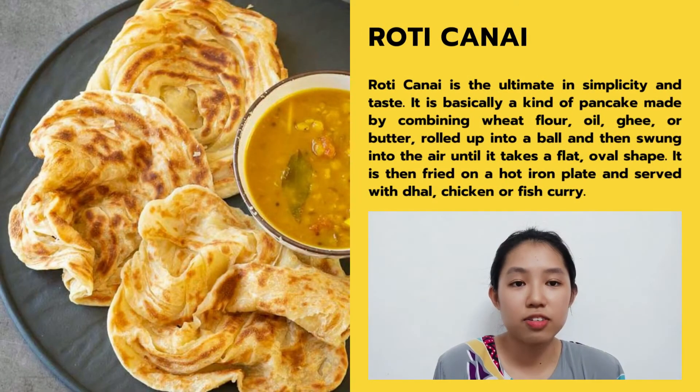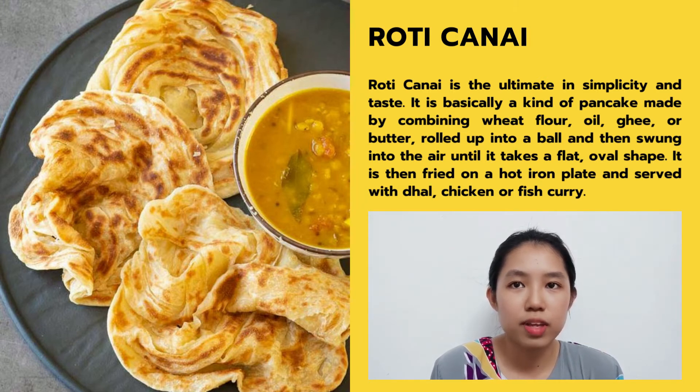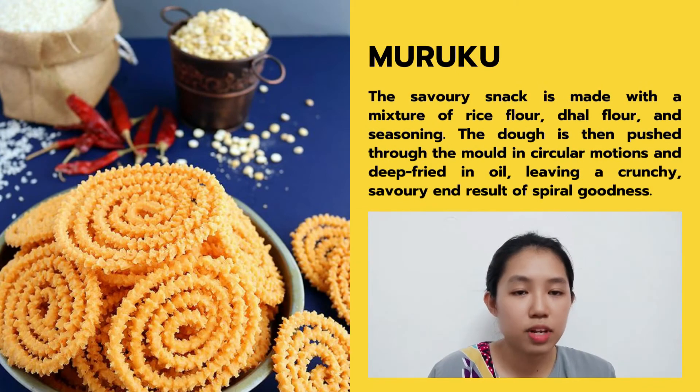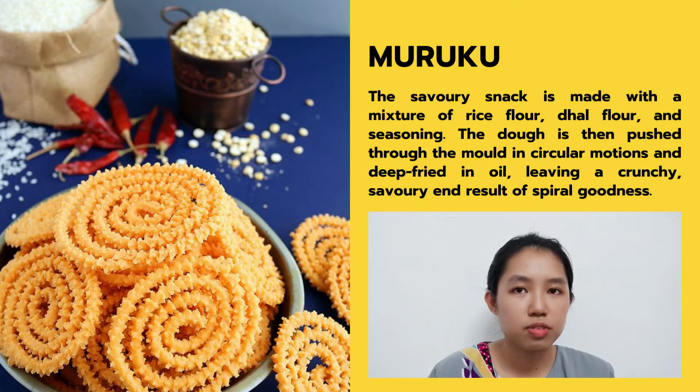Now I will start sharing some Indian cuisines. First is Roti Canai. Roti Canai is a simple yet tasty dish. It is basically a kind of pancake made by combining flour, oil and yeast or butter, rolling it into a ball and then stretching it into the air until it takes a flat shape. It is then fried on a hot iron plate and served with dhal, chicken or fish curry. The second Indian cuisine I would like to share is Muruku. Muruku is a savory snack made with a mix of rice flour, gram flour and seasoning. The dough is pushed through a mold in a circular motion and deep-fried in oil. The result is crunchy, savory and full of sparkling goodness.